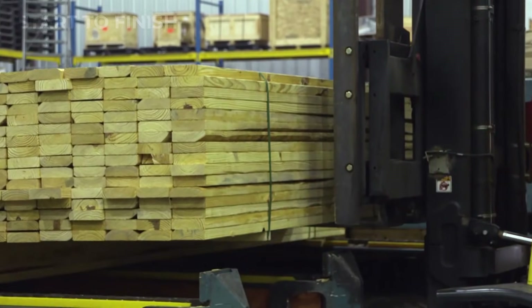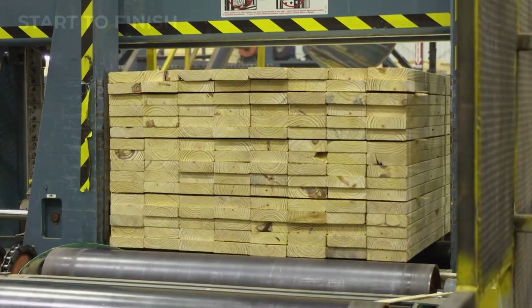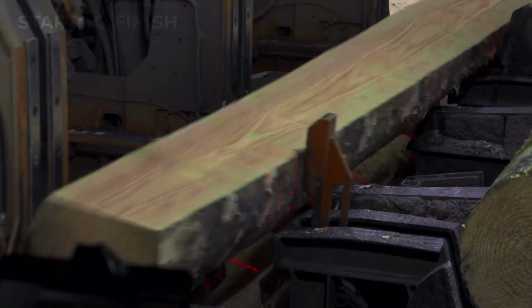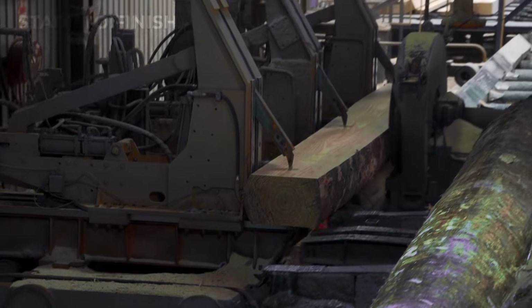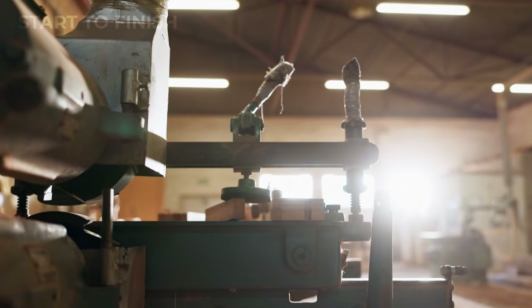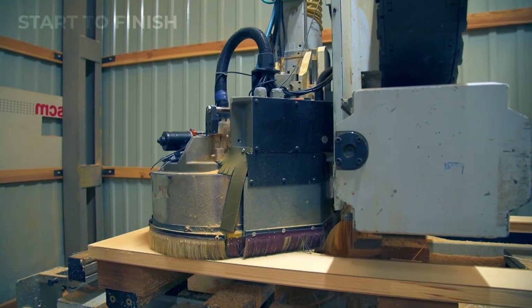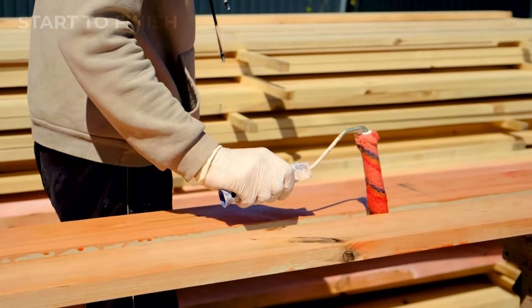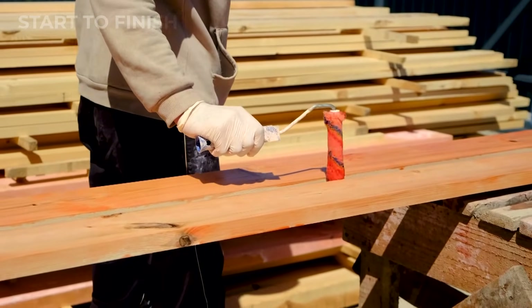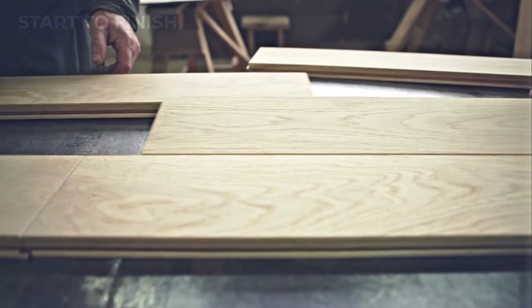What emerges next enters the shaping line, where planers smooth rough surfaces, edge trimmers create clean uniform edges, and calibrating machines refine thickness and alignment. This stage transforms rough, irregular pieces into consistent, usable components. To enhance durability and performance, many wood pieces undergo chemical or thermal treatment. Massive kilns remove trapped moisture, preventing warping and increasing structural stability. Some batches are steamed to improve flexibility, while others receive resin infusion to boost strength and water resistance.